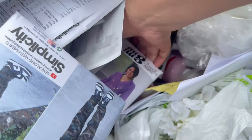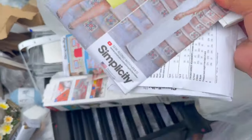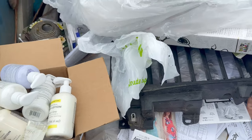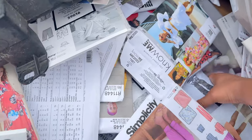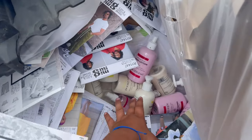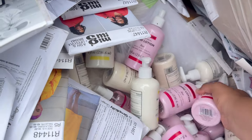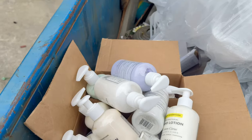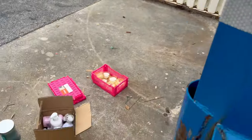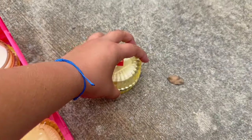Oh my goodness, do you guys see that? I'm gonna start putting all these things up here so I can get all the lotions. Oh my goodness — we hit the jackpot, guys! We're gonna have to find another box because this is so much. We also found these candles too.